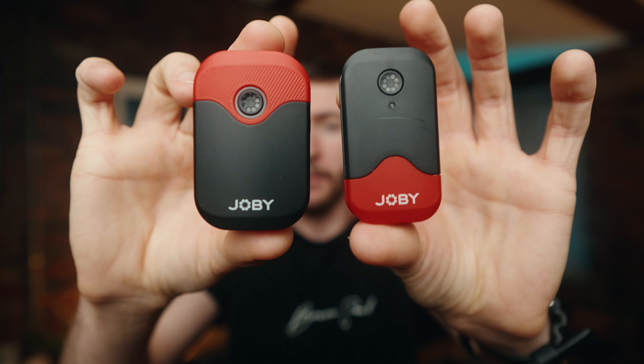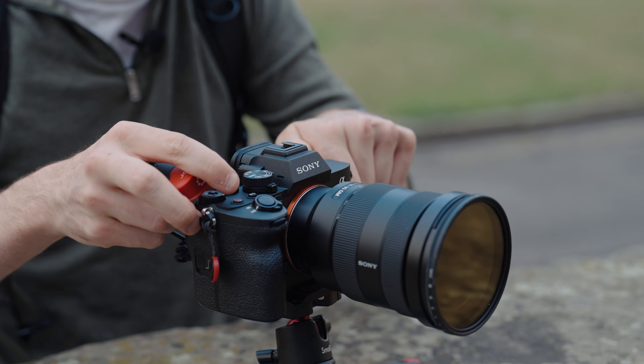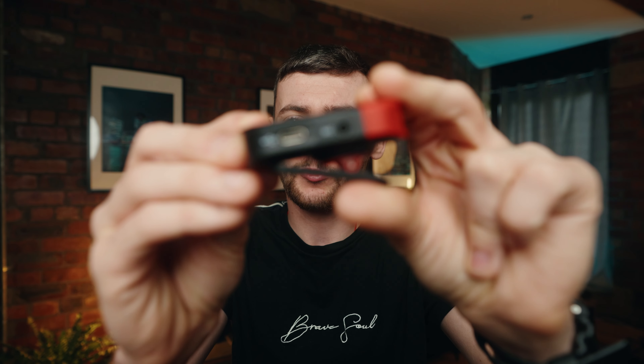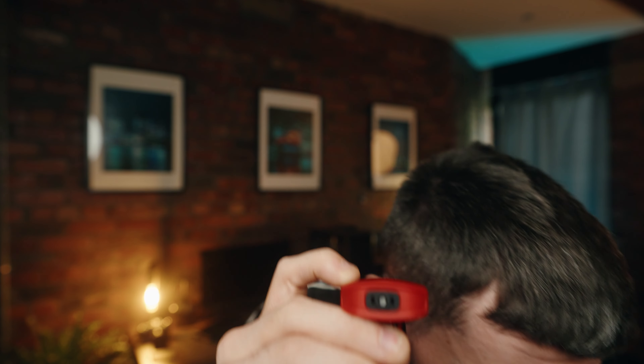We're back from the beautiful city of York — let's talk a bit more about the Joby Wavo Air microphones, starting with the mounting options. The receiver has a hot shoe mount so you just put it on top of the camera, plug it in, and you're ready to go. For the transmitters, the classic option is the clamp — clamp it onto your jeans, use a lav cable clipped to your t-shirt, or use the built-in microphones directly without a cable. If it's windy, these also come with dead cats.